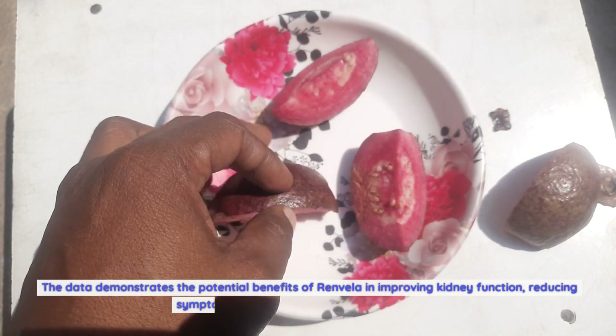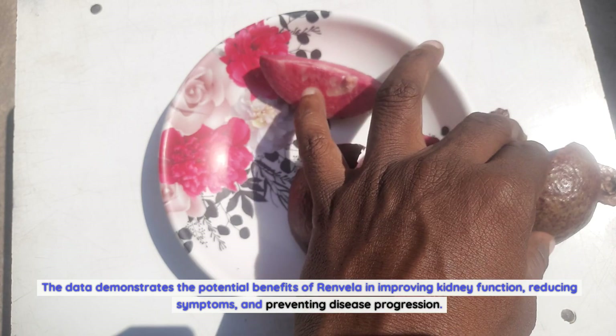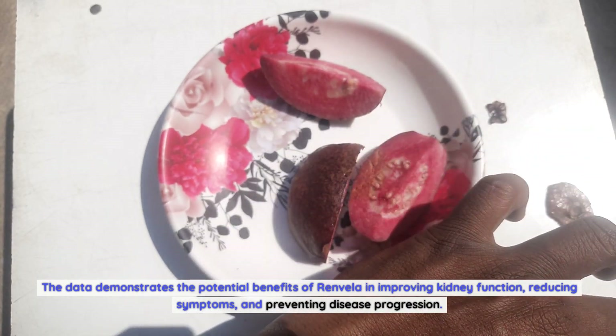The data demonstrates the potential benefits of Renvella in improving kidney function, reducing symptoms, and preventing disease progression.